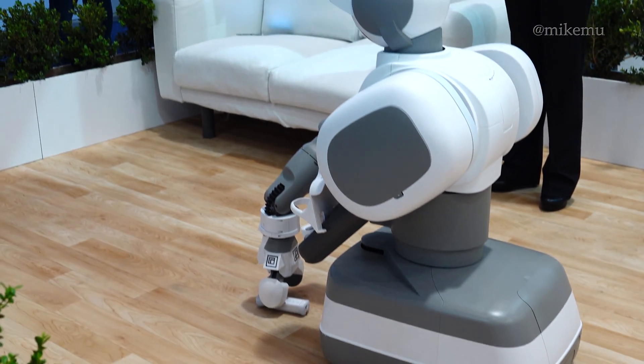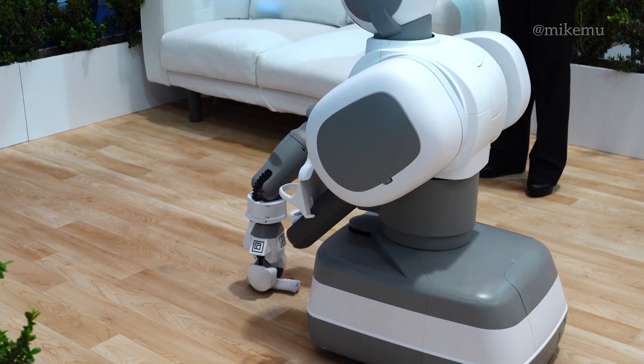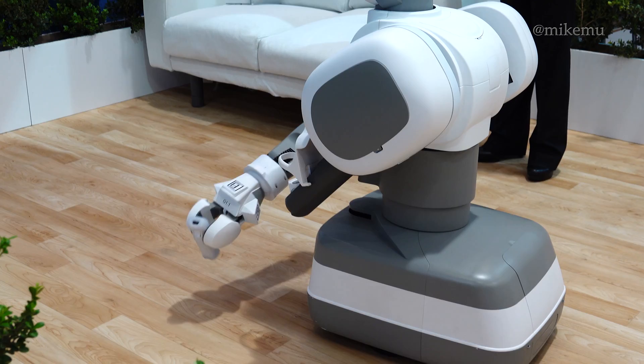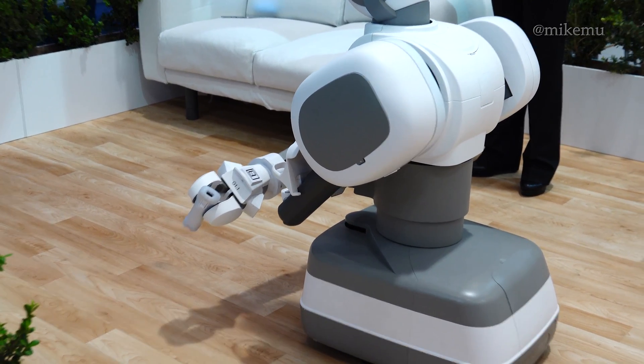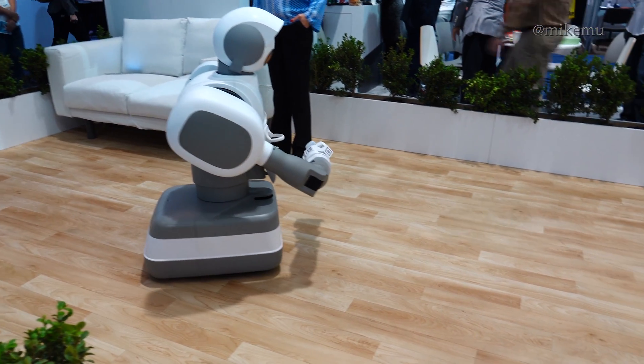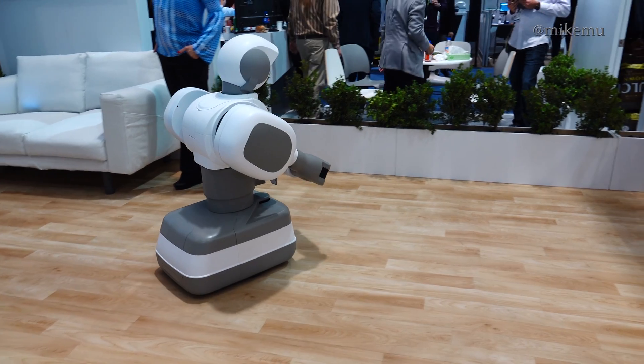Alright, I'm going to go ahead and let the demonstrator show you how that's done. Its precision in positioning itself just right is truly fascinating to watch. Now, the Aeolus Robot knows exactly where I want to take that remote — right back over there on top of that table where I like to keep it.